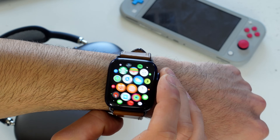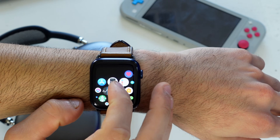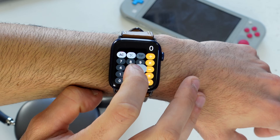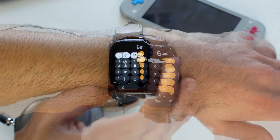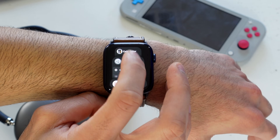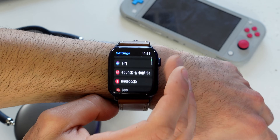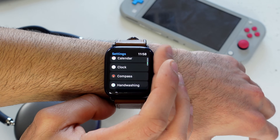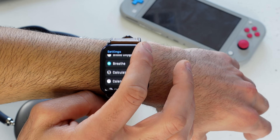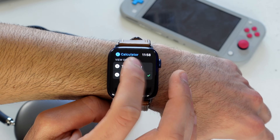The calculator app received a similar change. Previously you could long press to switch between percentage and regular calculator mode, but now you have to go into Settings and scroll down to Calculator. Here you'll find the options to choose between the two different calculator modes: percentage or tip function.